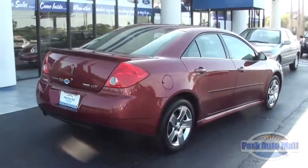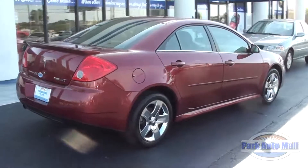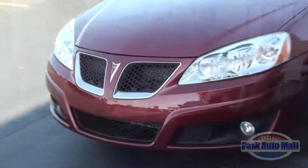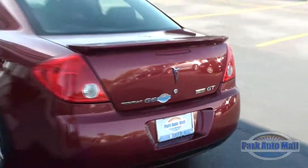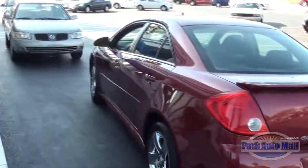It is a 2010 Pontiac G6 GT with its pronounced grill and fog lights. Its ground effects and large spoiler really set it apart from all those plain G6s out there. This car is definitely a head turner.